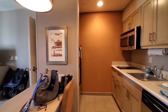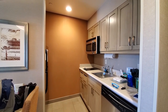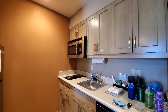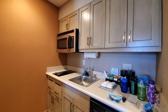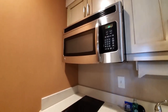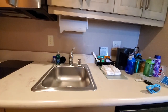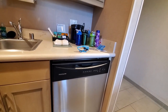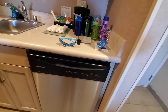Homewood Suites is kind of like an extended stay brand — those types of hotels where you can actually have a little kitchen that is perfect for making meals. They do not have an oven, but you do have a microwave and a stovetop. It also has a kitchen sink and a dishwasher, because like many extended stay places, you will be required to do your own dishes.